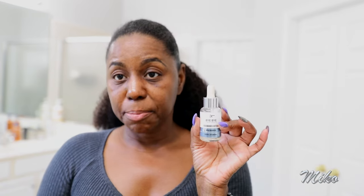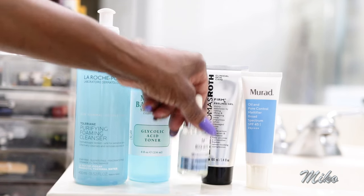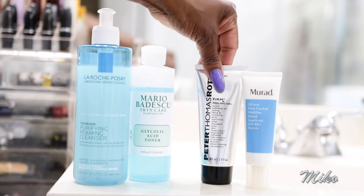First, the It Cosmetics Bye Bye Dark Spot Serum — she said it's not going to even out my skin, so we can take that out. They also took out the Peter Thomas Roth Peeling Gel, not because it doesn't work, but because I'm using other products that already exfoliate the skin, so I don't need a manual exfoliator. They told me I could use any cleanser I want, so I'm still using the La Roche-Posay, and I can continue with the Mario Badescu glycolic acid toner.